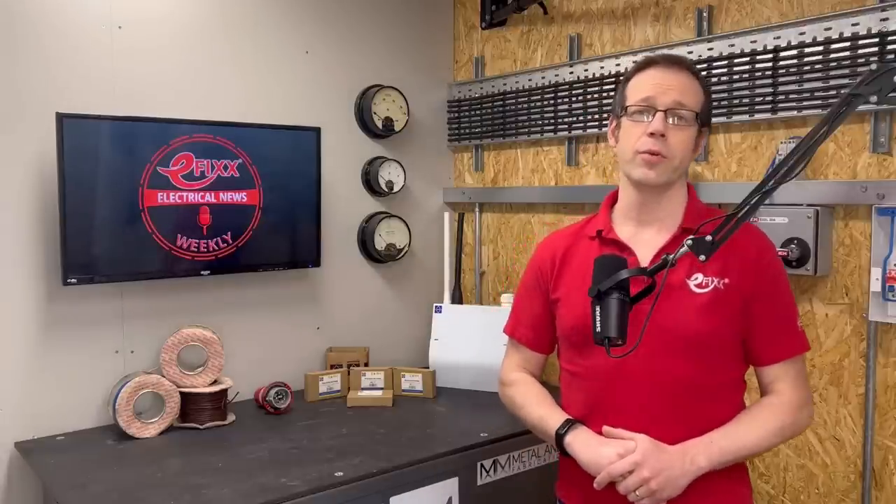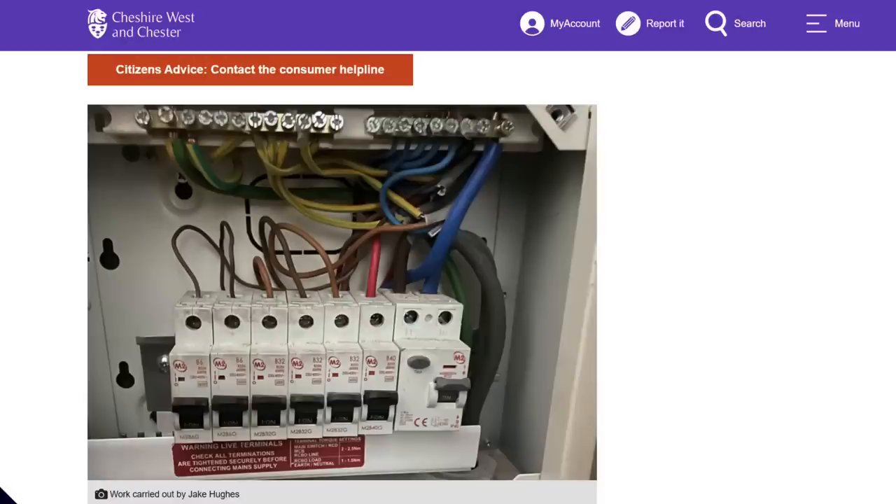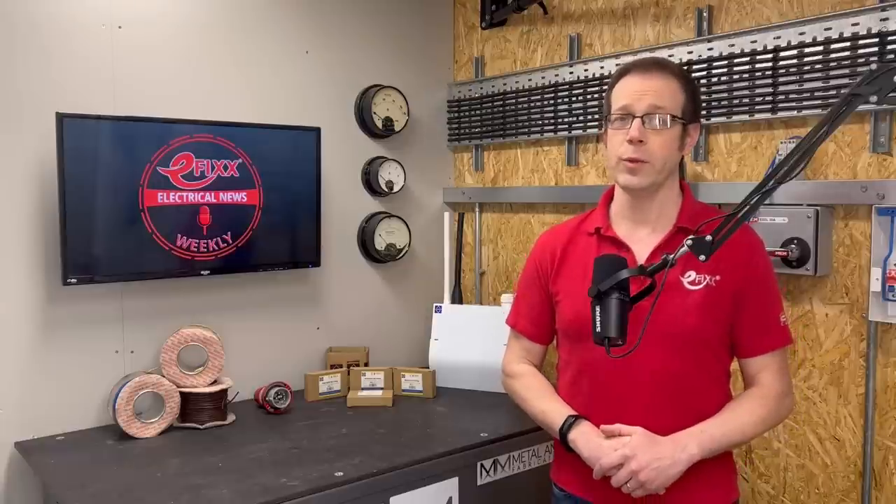One man who won't be returning to electrical work anytime soon is fake spark Jake Hughes of Chester. As reported in last week's bulletin, 33-year-old Hughes of Scaife Street, York, was found guilty at Chester Crown Court of falsely advertising himself as a fully qualified electrician and a member of the NIC EIC. Images have now emerged of his botched jobs in homes across Chester. His workmanship was so bad it often had to be completely removed and started again from scratch. The judge sentenced him to 15 weeks in prison, suspended for two years.